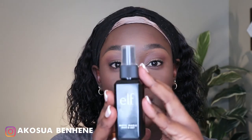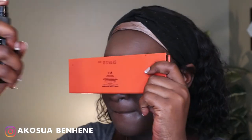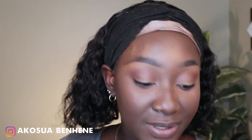The last step is to set my face. I'm using the e.l.f. Matte Magic Mist and Set. I cover my eye area while spraying so the water doesn't mess up my eye makeup. Look at this face — and these brows! They're giving what they're supposed to give, period.